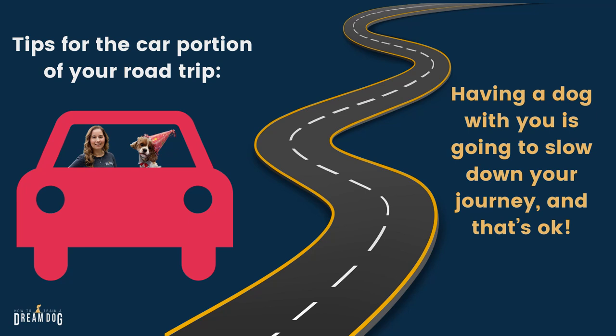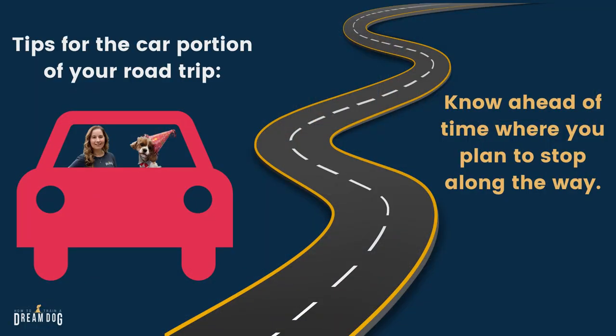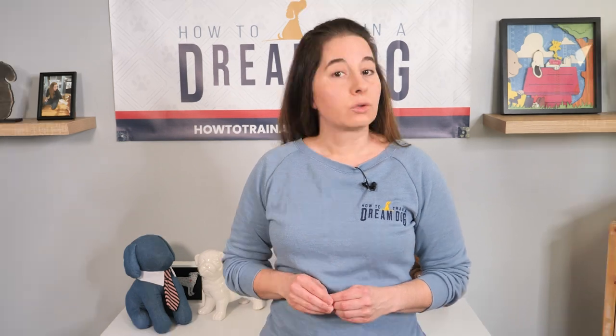Having a dog with you is going to slow down your journey just a bit and that's okay. Humans might be able to drive for 4 or 5 hours without stopping for a bathroom break, but your dog might not be able to. Everything will take a little more time, so add that into your planning. It's going to really help to know ahead of time where you plan to stop along the way. Parks, grassy sport fields, schools or church parking lots after hours are all really good options for nice sniffy walks to stretch your legs and give your dog a break from the car. Google Maps can guide you to these things along your route.